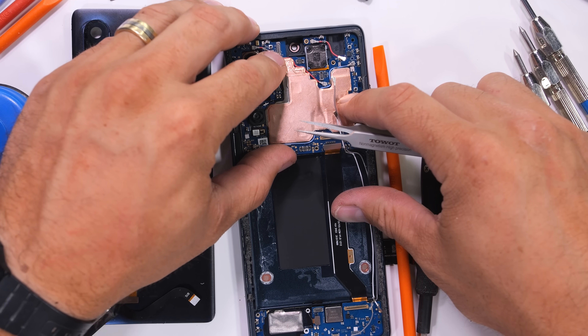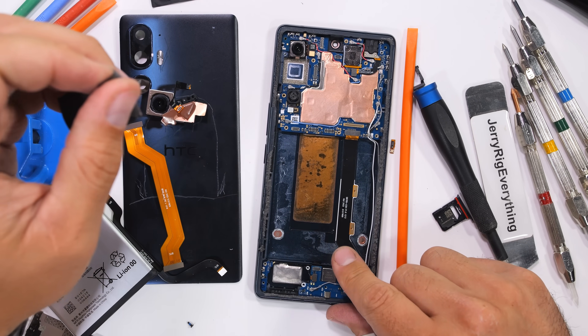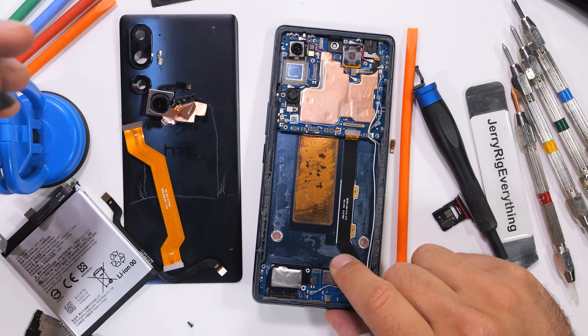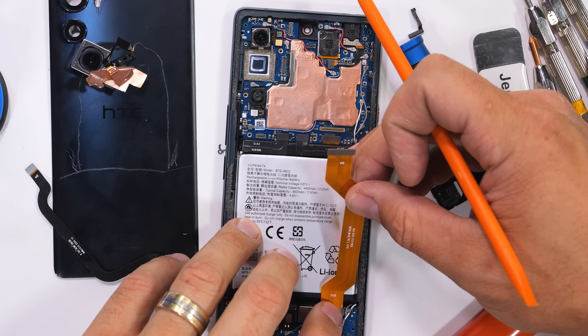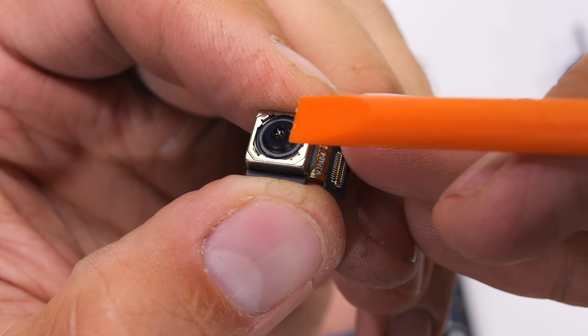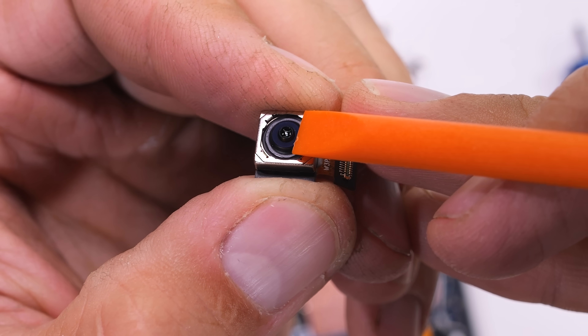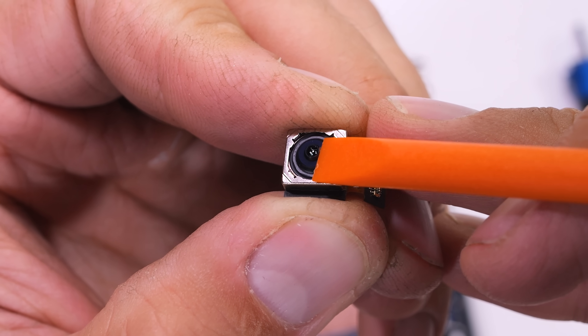HTC was super innovative back in the day, not only with sapphire displays and transparent phones, but they are also one of the only, if not the only, smartphone brand to ever put optical image stabilization into the front camera. After we put back the battery and the main cameras, we can see that this new front facing selfie camera on the U24 Pro doesn't have any OIS — but maybe someday they'll bring it back again.